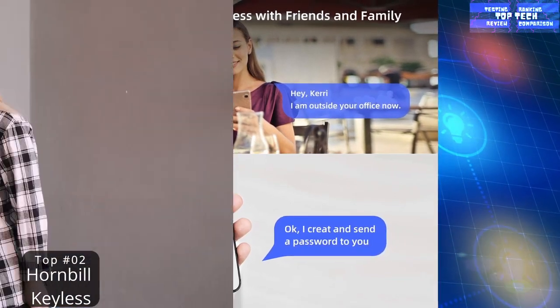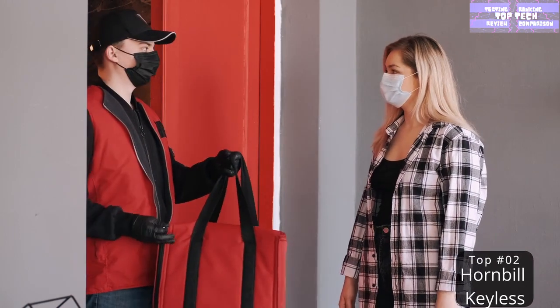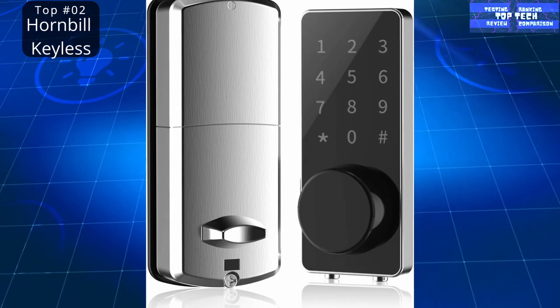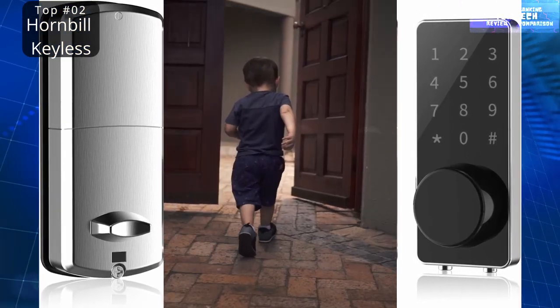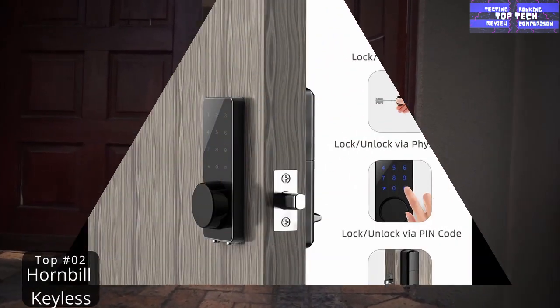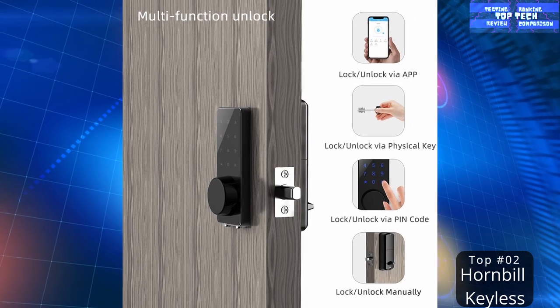It also has a real-time record through the keyless door locks app for homes. You can check the unlocking records or wrong password records from the admin account in real time, giving you comfort in knowing your door status. It also features fast sharing and convenient access management.